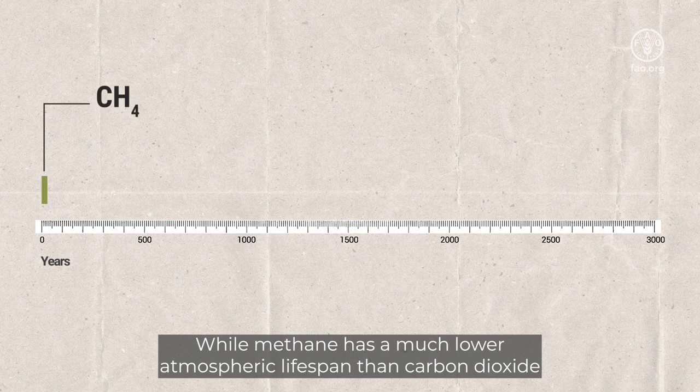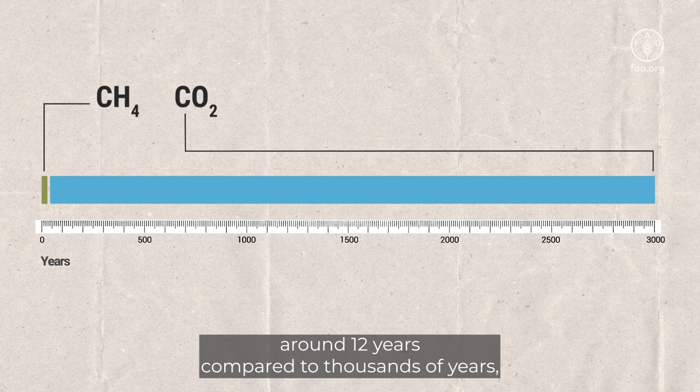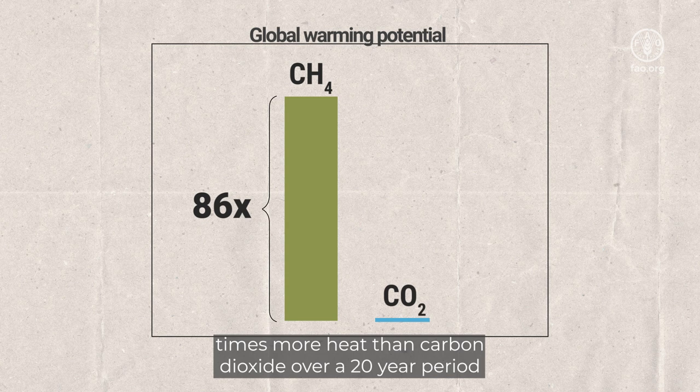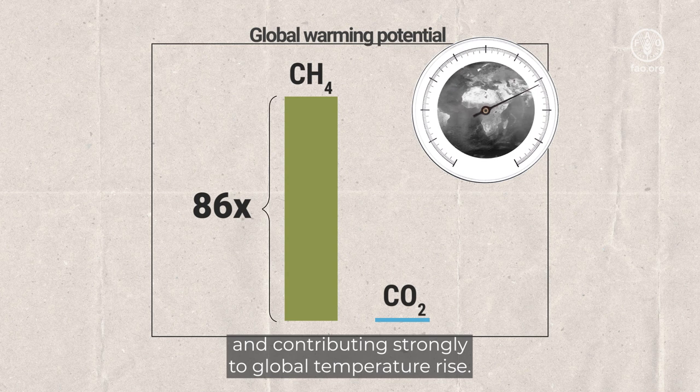While methane has a much lower atmospheric lifespan than carbon dioxide — around 12 years compared to thousands of years — it is a much more powerful greenhouse gas, trapping 86 times more heat than carbon dioxide over a 20-year period, and contributing strongly to global temperature rise.